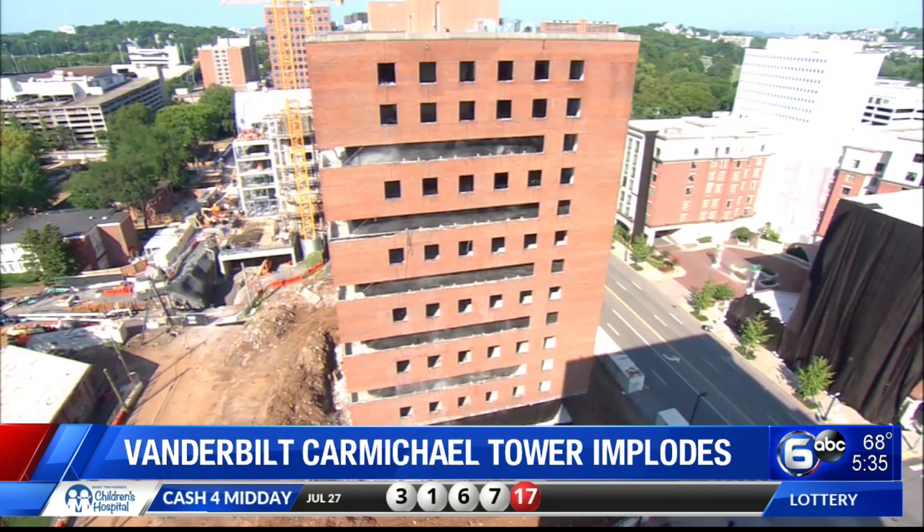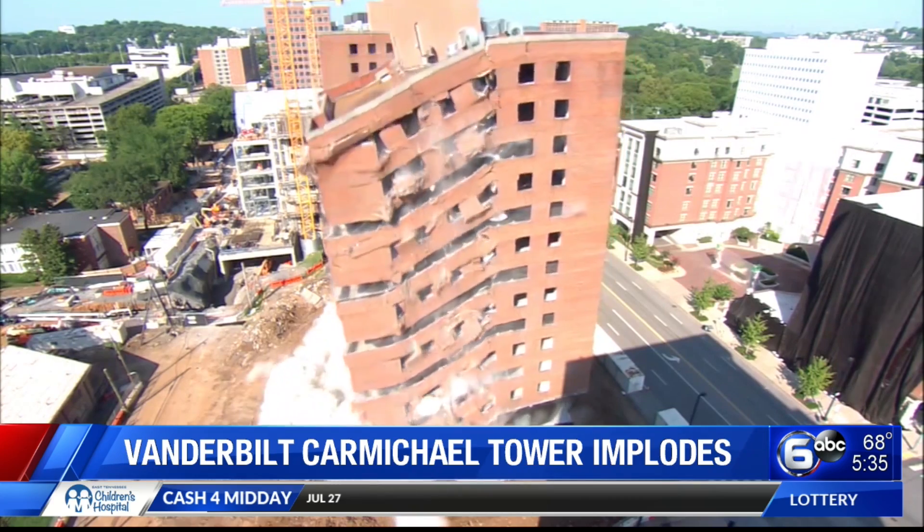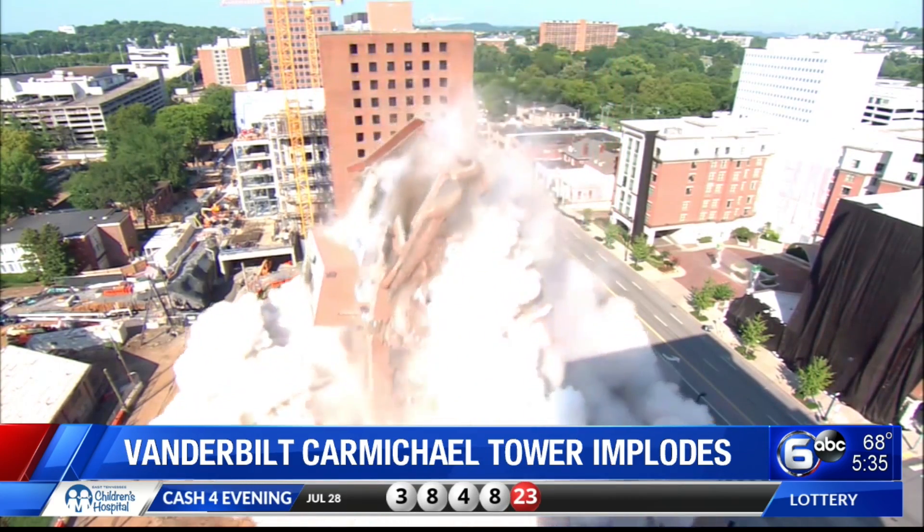News in Nashville: successfully imploding the Vanderbilt Carmichael Tower over the weekend. This is so cool to see. Take a look. Wait for it — there it goes.